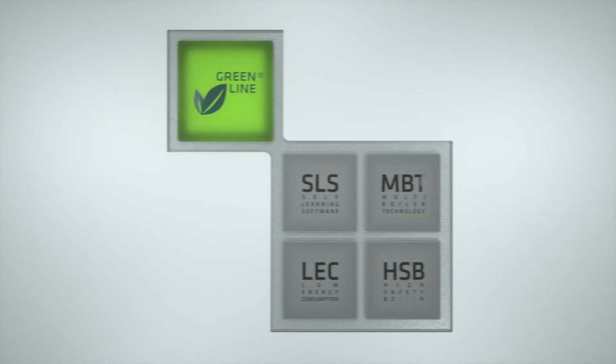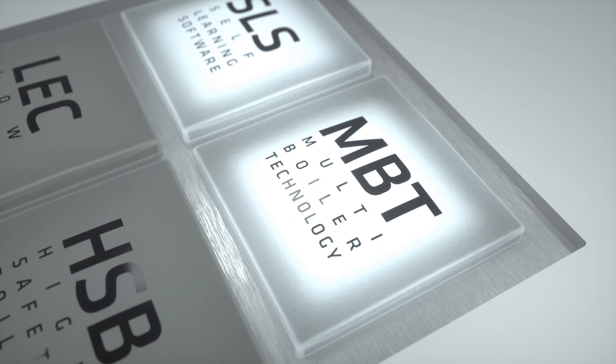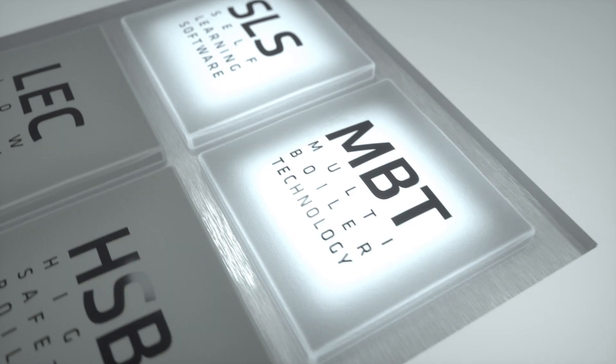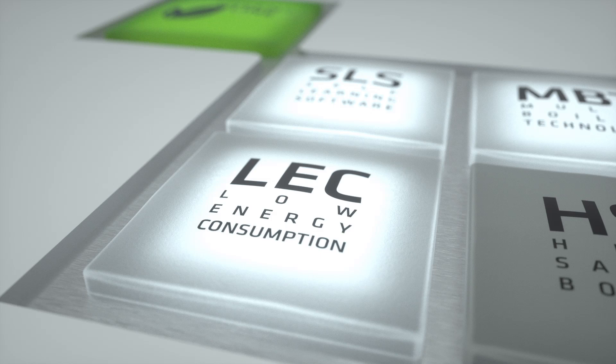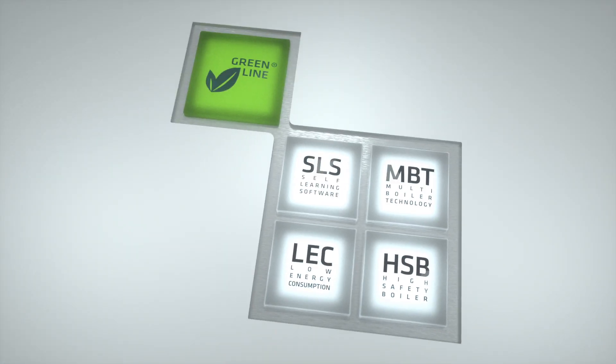First of all, the unique technologies. SLS: an innovative self-learning software. MBT: a separate management of the individual boilers to help them maintain thermal stability. LEC: a set of technologies that allow an energy saving certificate. HSB: a total of nine levels of security on the machine and three different operating modes.